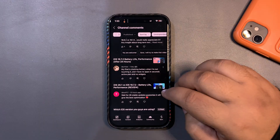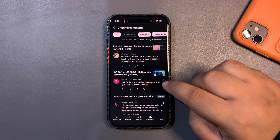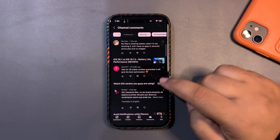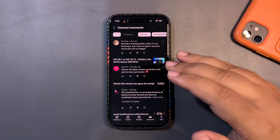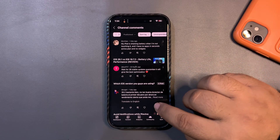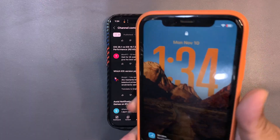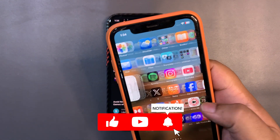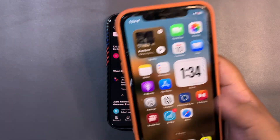Another comment says to wait for a stable iOS 26 update for the best optimization. Definitely it will improve, but iOS 26.1 is still not that optimized — the home screen and widget screen are lagging a lot. If I show you on this device right now, this lag is too bad. It really needs to be fixed.